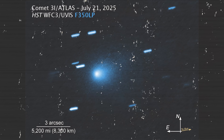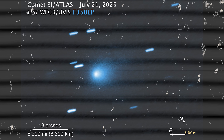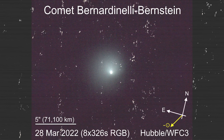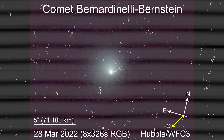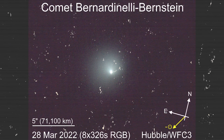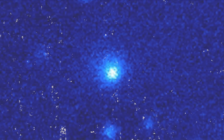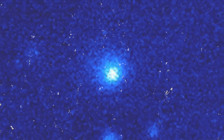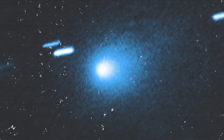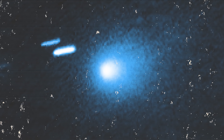Yet in reality, only a select few comets — such as 3i Atlas and the distant oddity C/2014 UN271 Bernardinelli-Bernstein — have displayed such prominent, visible plumes aimed sunward. This rarity pushes scientists to rethink certain aspects of cometary physics, hinting that the forces driving dust ejection and plume formation may vary widely depending on a comet's makeup, internal structure, and surrounding conditions.